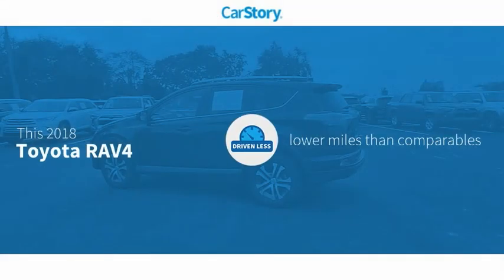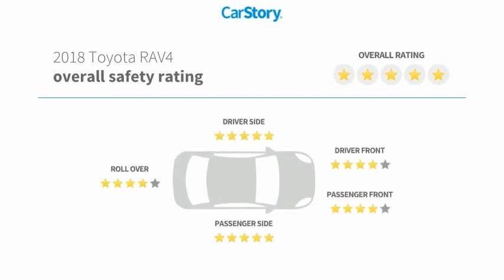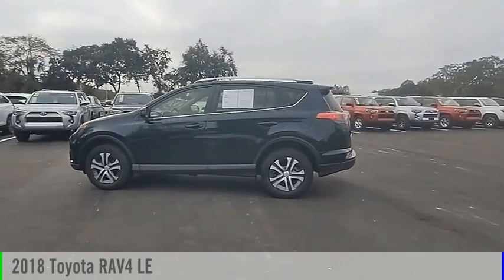Carfax research indicates this vehicle as having lower miles with less wear and tear, and has been listed as an IIHS top safety pick with these ratings. Take a ride in the 2018 RAV4.